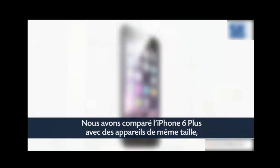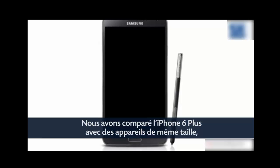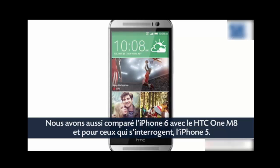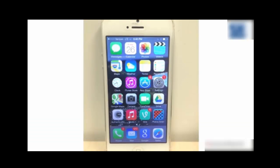Our test lineup? The iPhone 6 Plus, obviously, along with its comparably sized competitors, the Samsung Galaxy Note 3 and the LG G3. We also tested the smaller iPhone 6, along with the HTC One M8. And for Apple fans still holding onto their iPhone 5, we threw that one in too.